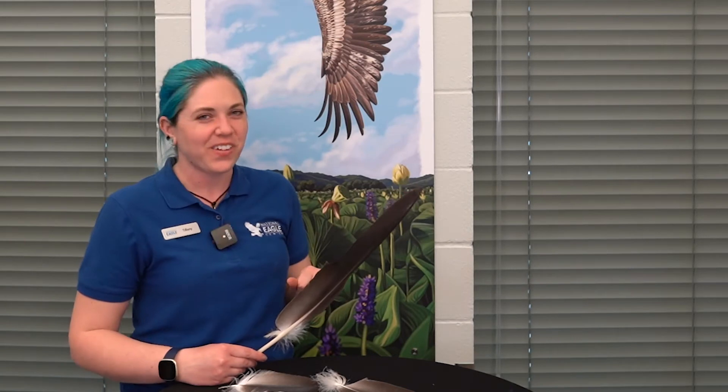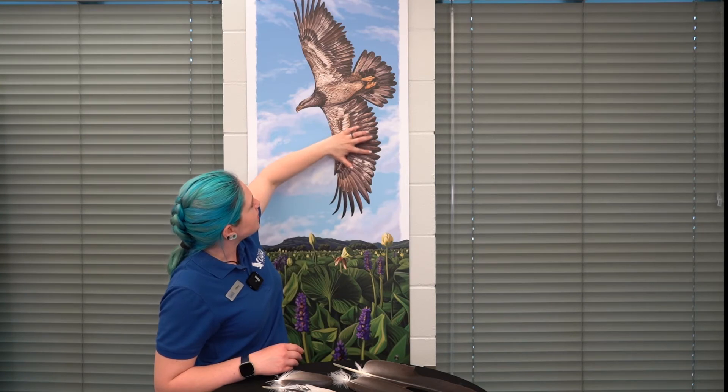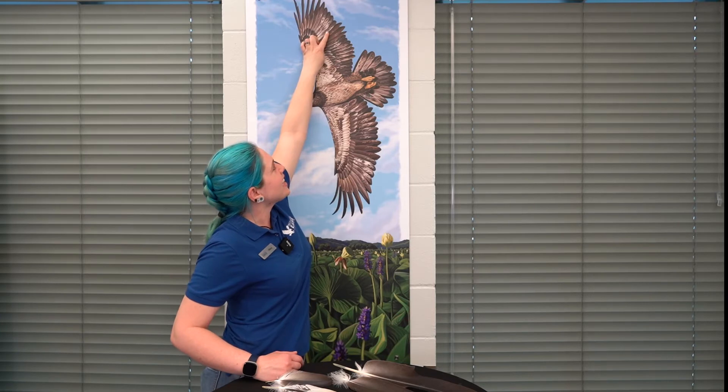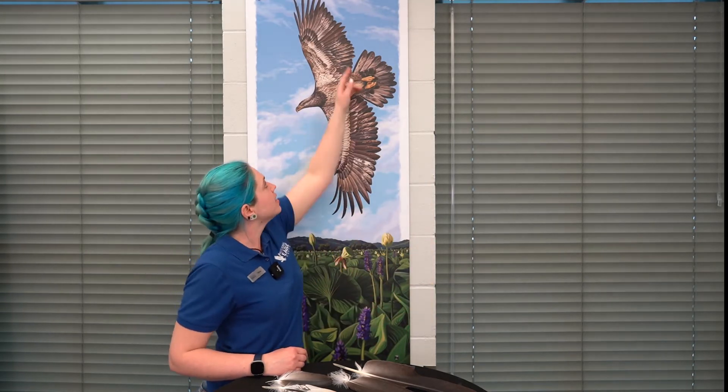They don't lose all 7,000 feathers at once — they lose them one at a time. Something really cool is that they are symmetrical: when this bird loses three feathers on one side, it loses about the same three on the other side at the same time. When one feather falls out, within about 24 hours the matching one falls out too, keeping the bird symmetrical in flight so it doesn't have a hard time controlling itself.